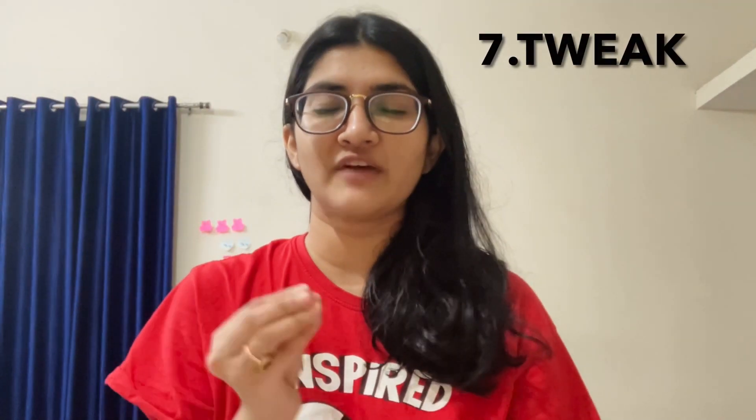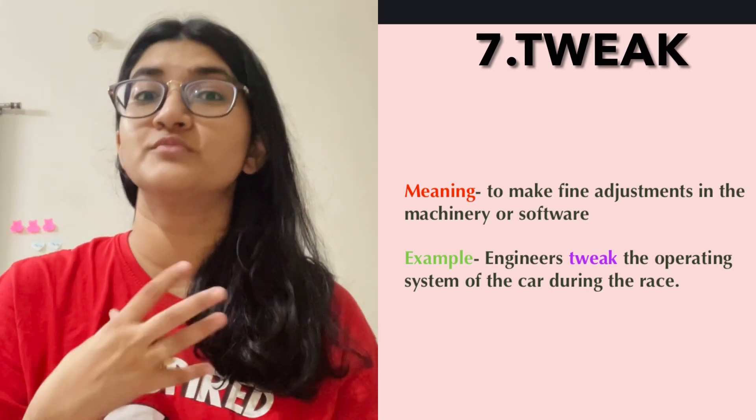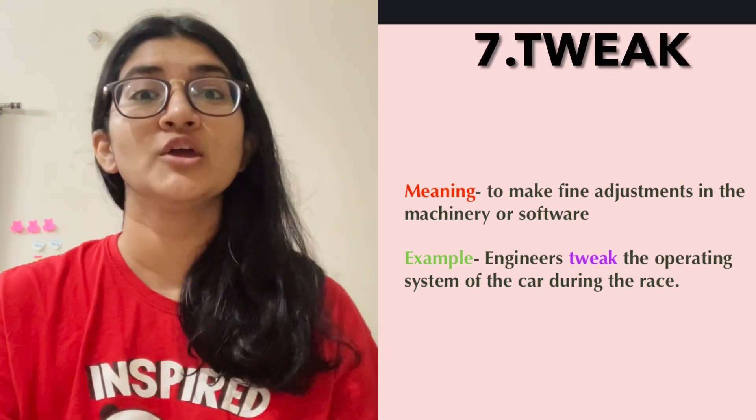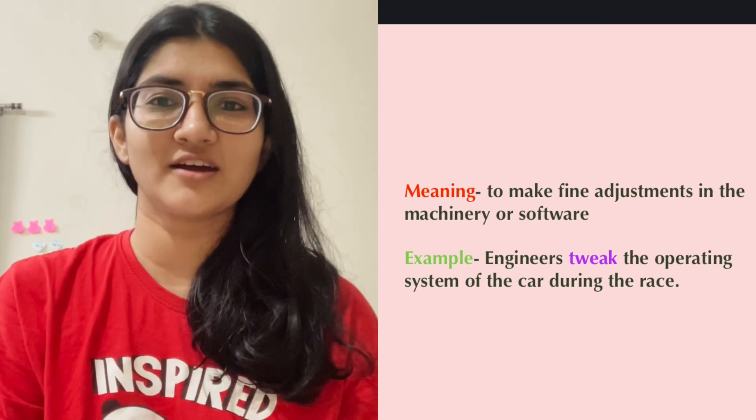So the next one is tweak. When you make fine adjustments in a machinery or system, when you try to improve that machinery or system, you are tweaking it. For example, engineers tweak the car's operating system during the race.